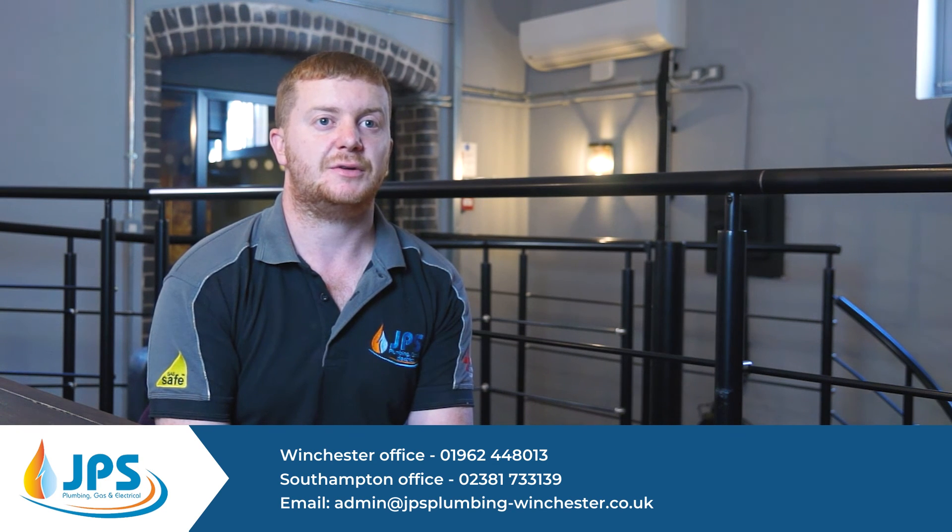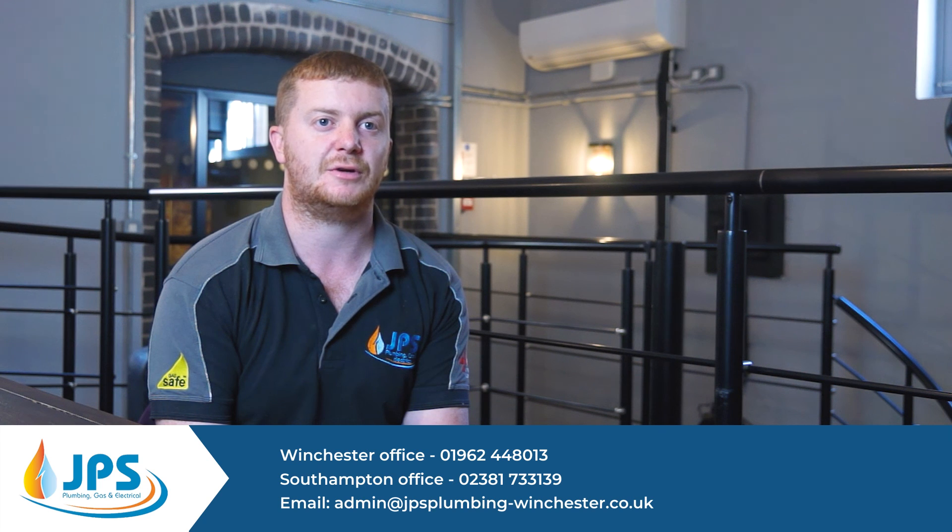The best way to reach us is to phone on 01962 448 019, or send us an email at admin@jpsplumbing-winchester.co.uk.